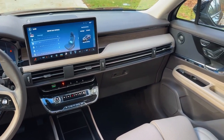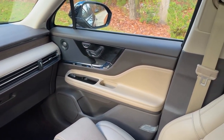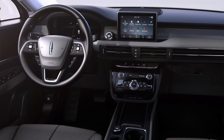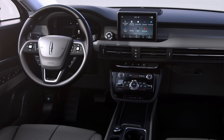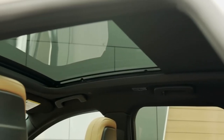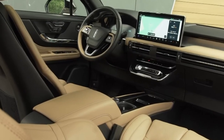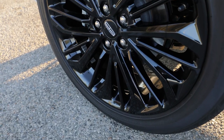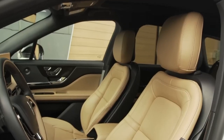Improved fuel economy will yield returns with each mile traveled, making it a wise long-term investment. The new Black Label trim will be available for both powertrains, while the existing lineup of Standard, Reserve, and Grand Touring packages remains intact. As a true luxury vehicle, the Corsair comes loaded with advanced features from the entry level — for an additional $4,000, the Reserve package adds larger wheels, distinctive lighting, and premium leather upholstery.